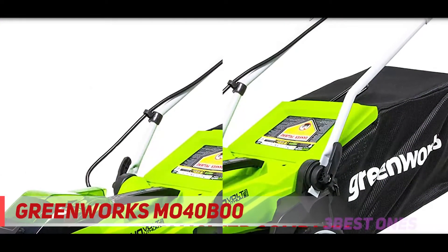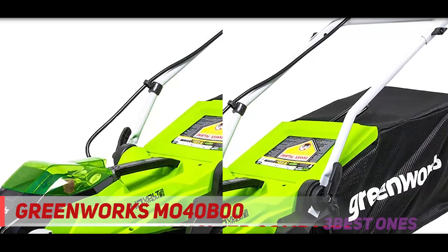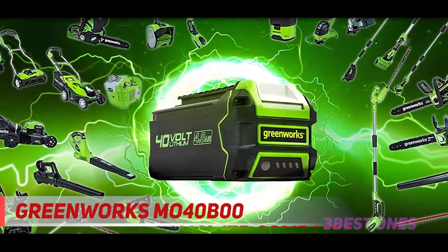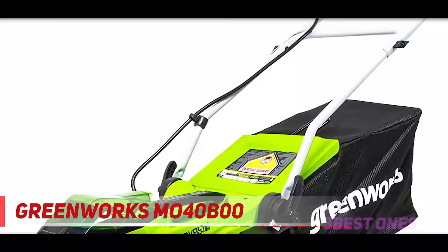It runs for up to 45 minutes at a time and has the ability to bag or mulch grass clippings. Again, this is a budget pick. Though it isn't the strongest or the longest-lasting, it's a high-quality mower that will give your $150 its worth.